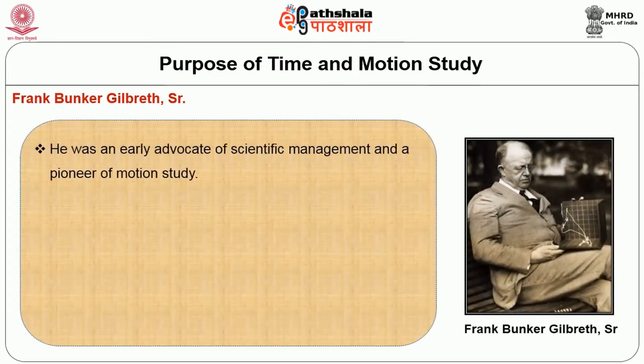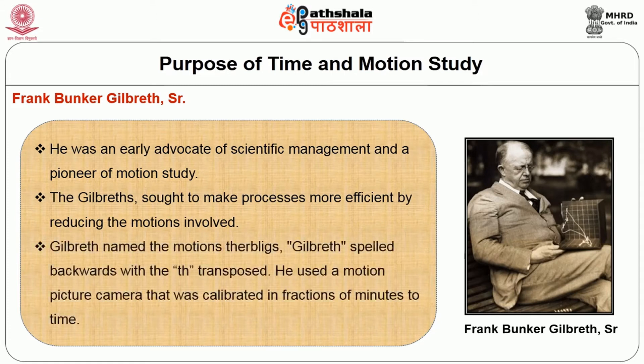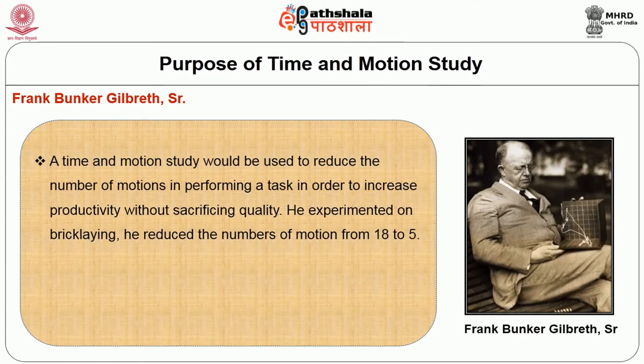Frank Bunker Gilbreth was an early advocate of scientific management and a pioneer of motion study. He sought to make processes more efficient by reducing the motions involved. Gilbreth named the fundamental motions 'Therbligs' — Gilbreth spelled backwards. He used a motion picture camera calibrated in fractions of minutes of time. A time and motion study would be used to reduce the number of motions in performing a task in order to increase productivity without sacrificing quality. He experimented on bricklaying and reduced the number of motions from 18 to 5.